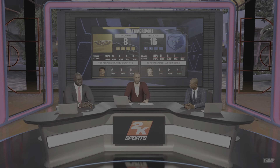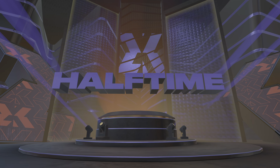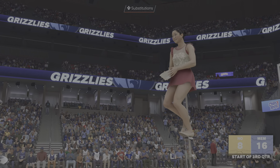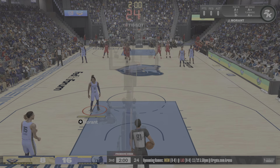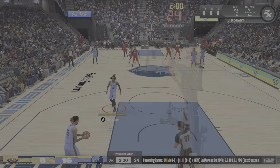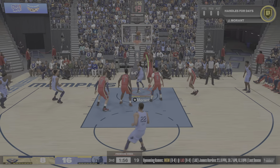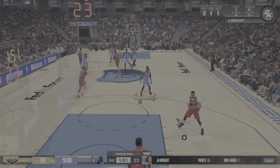A strong first half for the Memphis Grizzlies. You have to like what you're seeing from Ja Morant. He's done a fantastic job of finding open space to operate within the first few quarters. I like how they came into this one with a game plan and they're just going out and executing it. Terrific job.